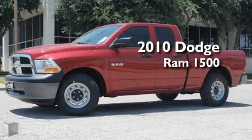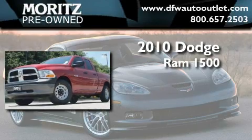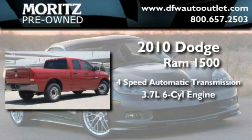This is a brand new 2010 Dodge Ram 1500. This truck has an automatic transmission and a 3.7 liter V6.